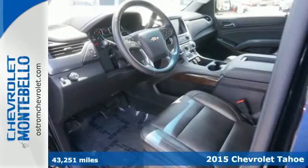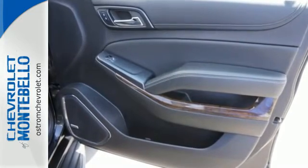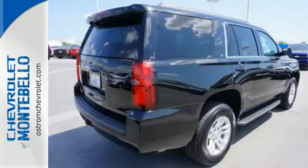Power comes from the 5.3 liter V8, and standard equipment includes a reverse sensing system, climate control, rain sensing wipers, and a trailer hitch receiver.